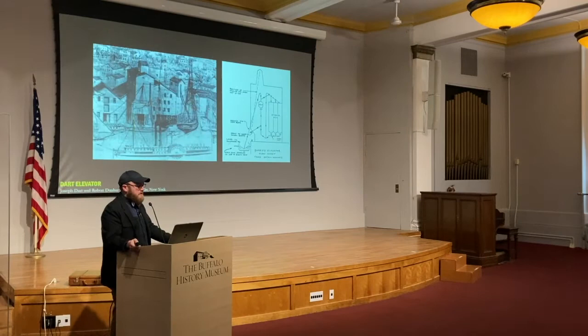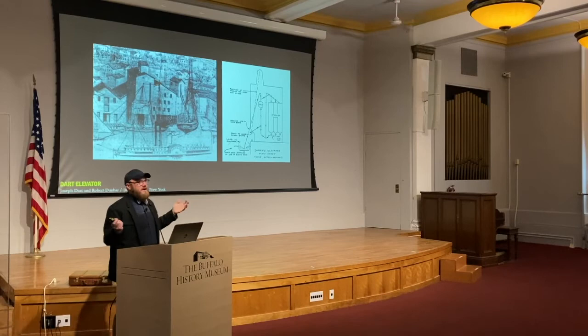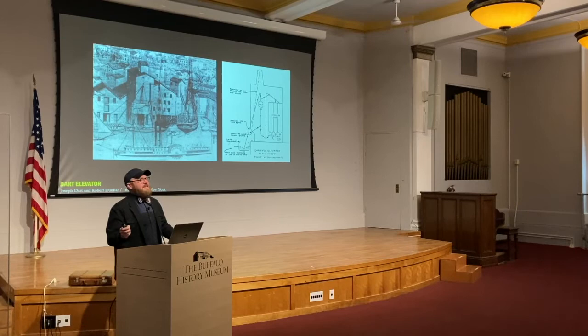Before 1842, in the first couple of decades of the Erie Canal's existence, we see the typical three-to-four-story brick warehouse fabric of the area that we now consider canal side, around the foot of Main Street as it meets the Buffalo River. In 1842, this all changed when we see the emergence of the mechanized grain elevator as a new building typology after this innovation by Dart and Dunbar. The storage of grain is something that doesn't start in 1825 to 1842 — it is a thousands-year-old architectural or building problem.